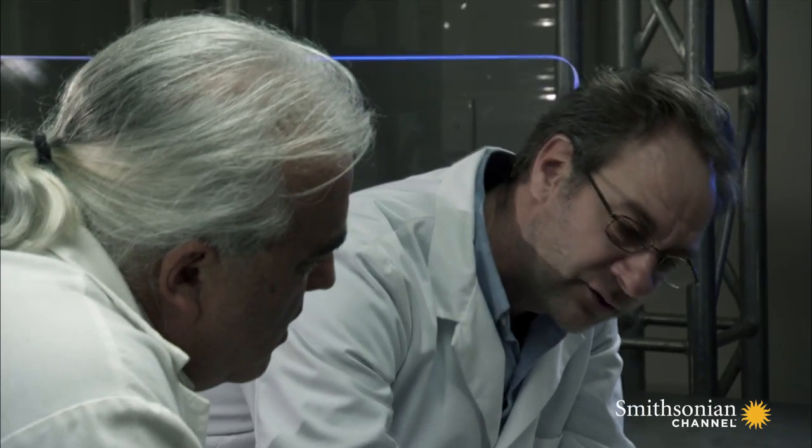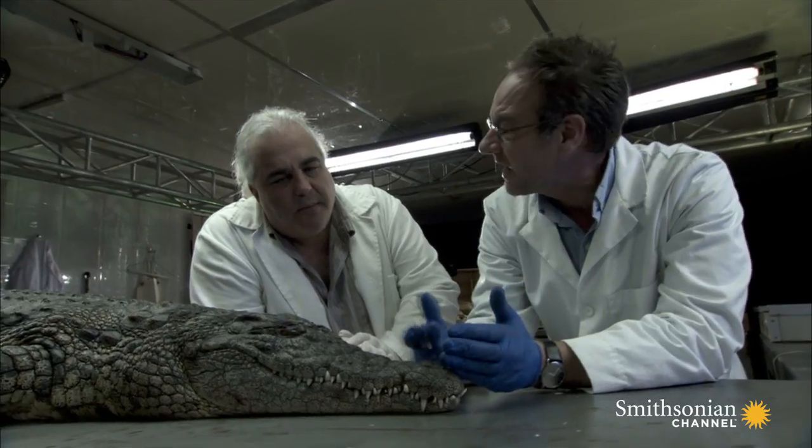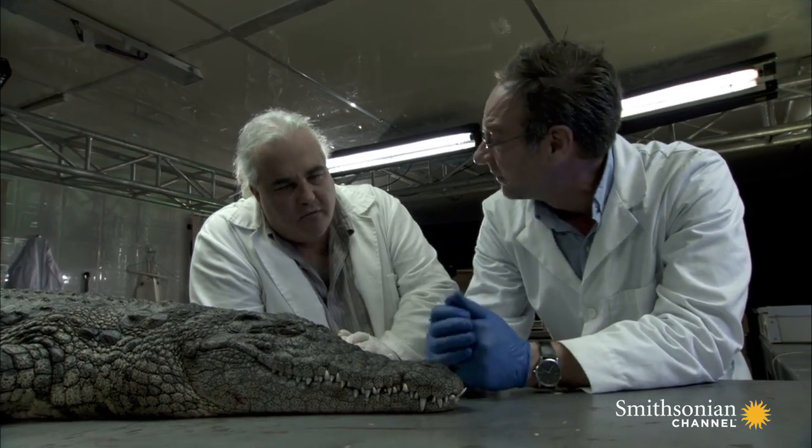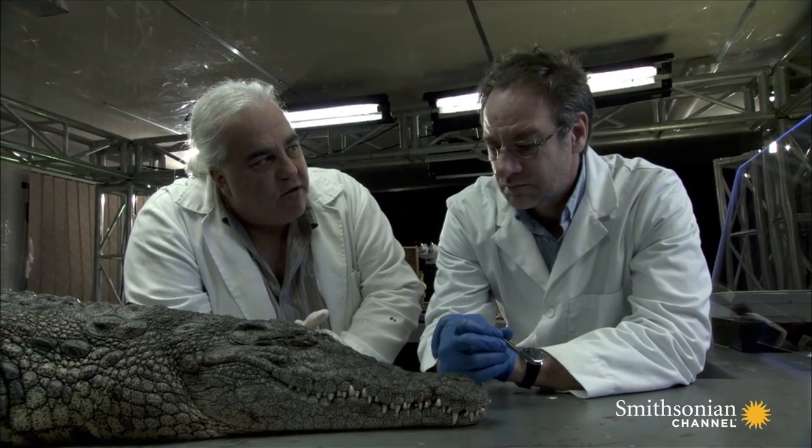They're picking up olfactory cues that travel back to the brain. Basically, they're sampling the air as it's being breathed. Because these animals don't only hunt — they also scavenge quite a lot — the sense of smell is very, very important for scavenging.